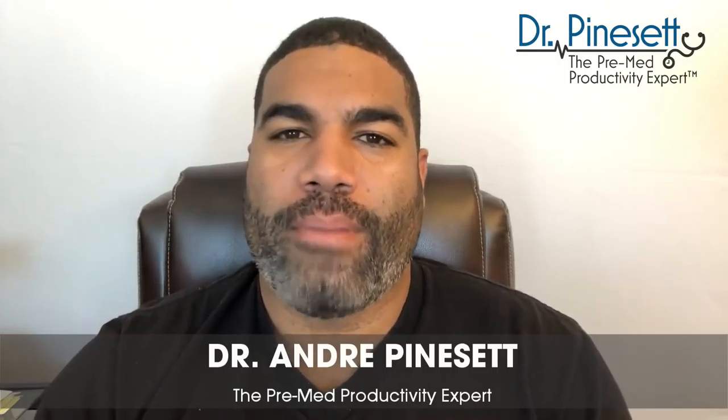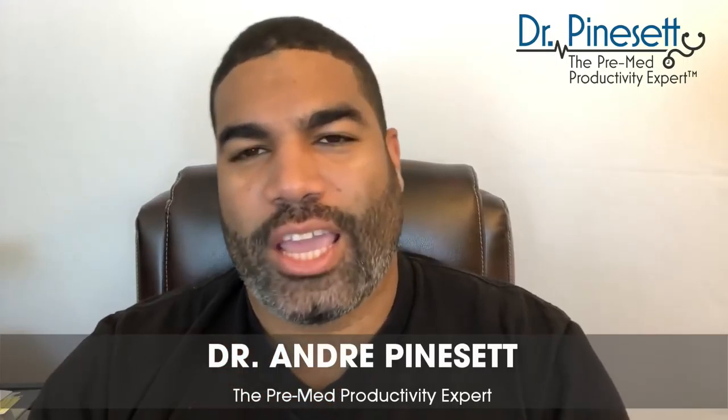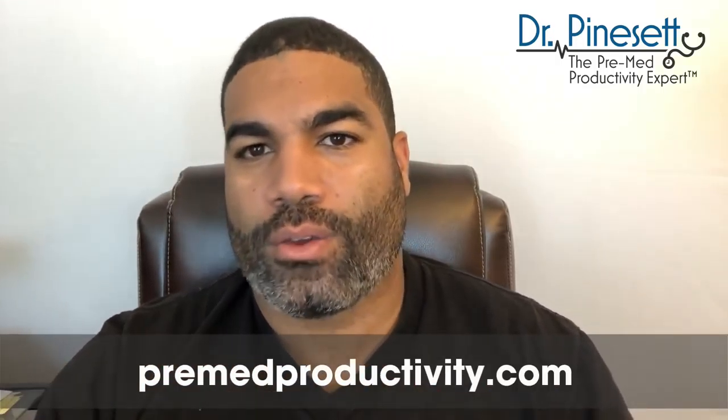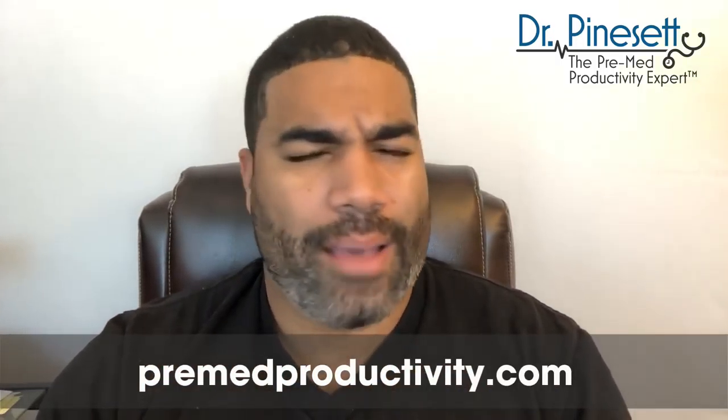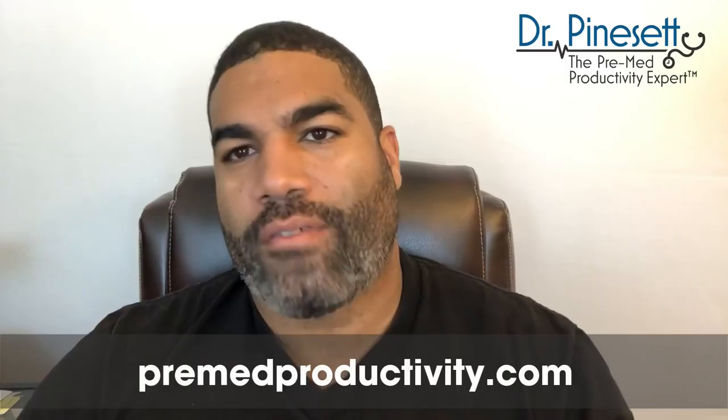Before we get to that, I always like to introduce myself. If this is your first time encountering me, I'm Dr. Andre Pinesett, the pre-med productivity expert. I'm an expert in medical school admissions and in education, learning, and helping you be a more efficient studier. I bring strategies and systems here on YouTube, and I'd encourage you to check out my website, premedproductivity.com, where I have full-length courses.